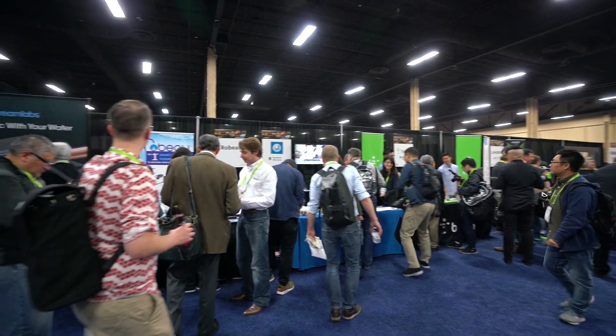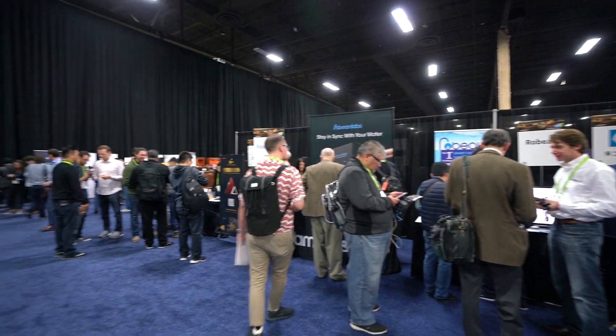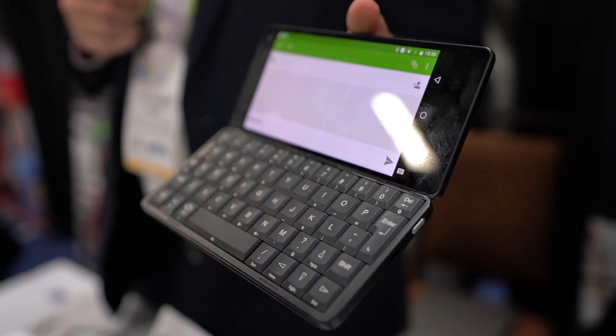Hey everyone, I'm Shannon Morse here from CES 2018 and Tech Thing, and do I have something cool to share with you today. Last night I went to CES Unveiled and I saw a lot of really nifty products, but there was one that really stood out to me and it's called the Gemini by Planet Computers.